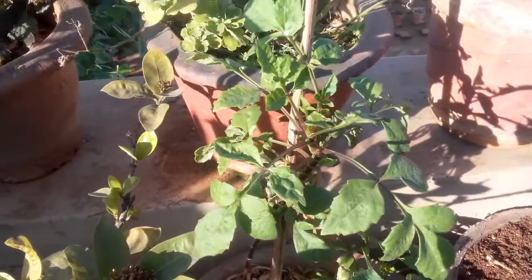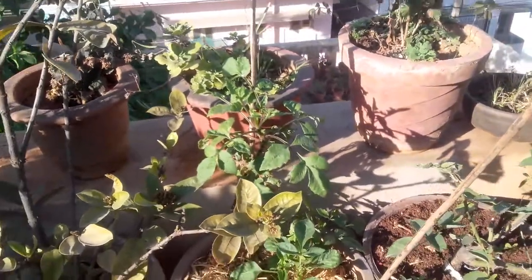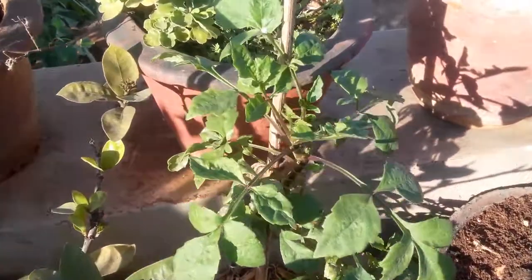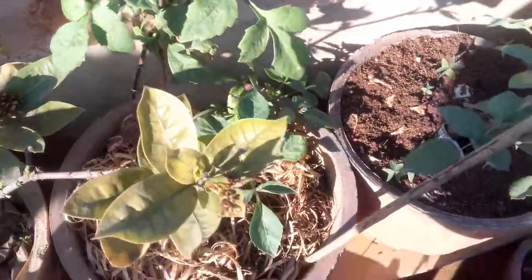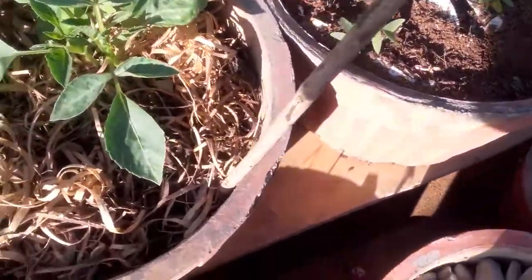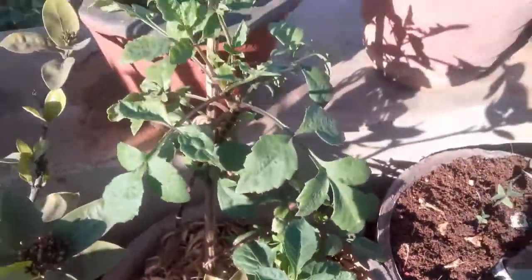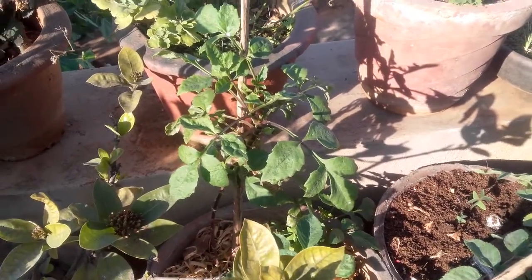Hello everyone, welcome to Urbanscape Bangalore. In today's episode we will learn about the efficacy of milk on powdery mildew infection. As you can see, this dahlia plant that was initially completely affected by the powdery mildew infection is completely recovered. I'll tell you what you need to do in addition to spraying milk.